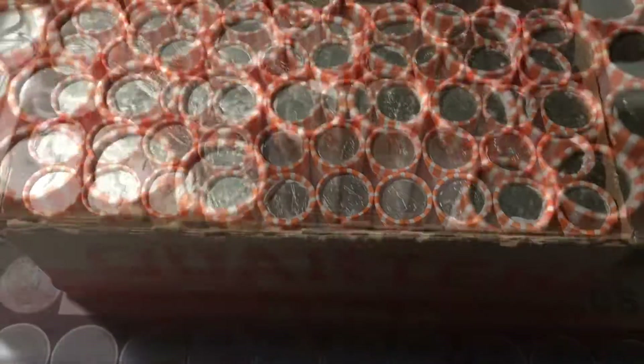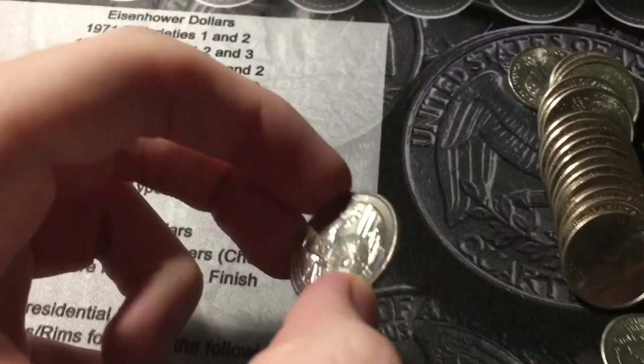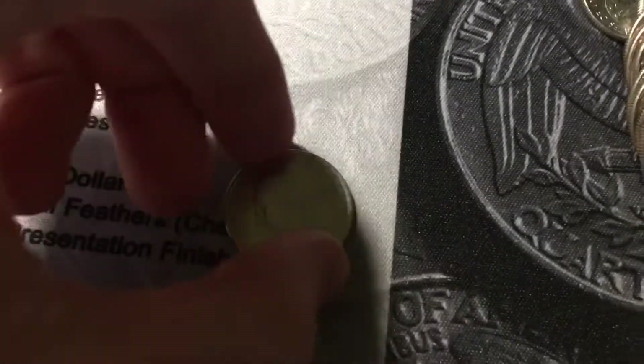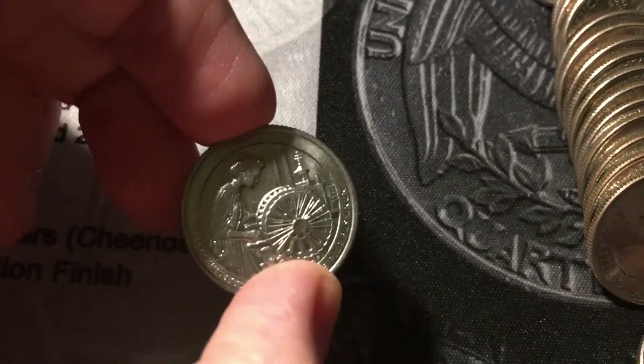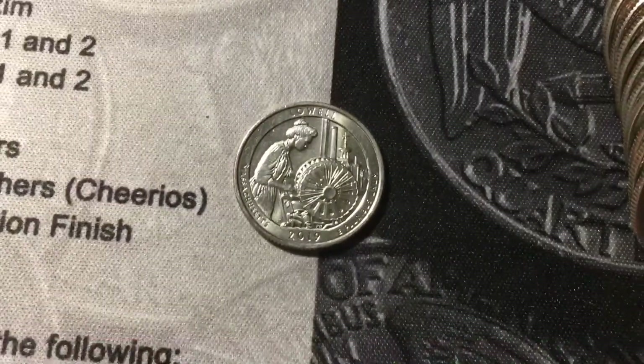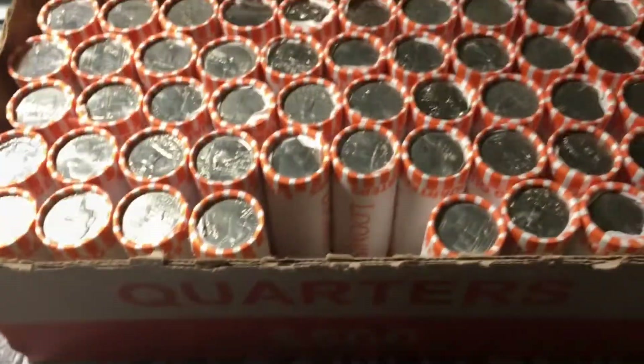Let's get into roll 1. We're only on roll 2, and we already got our first W. I literally asked for it in the intro, and we got one. It is a 2019 W Lowell National Park. We already have one of these — it's one of the three Ws we have — but I'll take any W I can get. Now let's find some more.